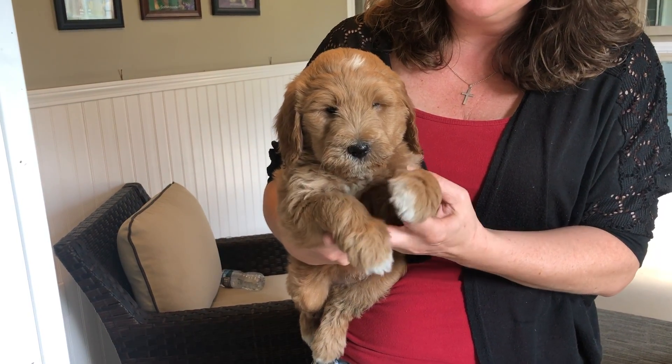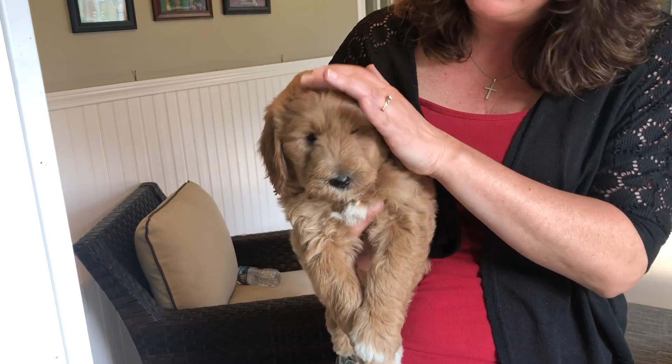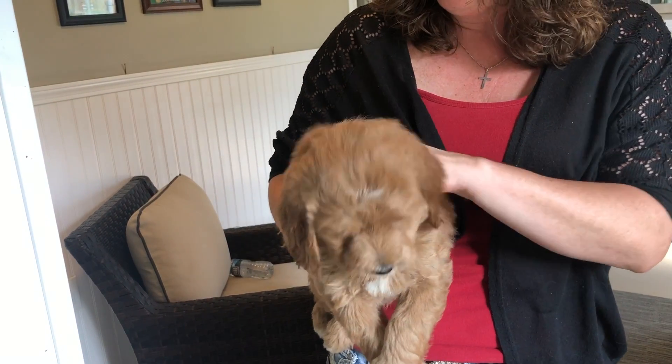Here we have the blue male from Luna's Litter — repainted his toenails blue. He is a nice, beautiful red color. He does have some white spots on him as well, a little bit on his paws, a little bit on his chest, and a little mark on his head too.